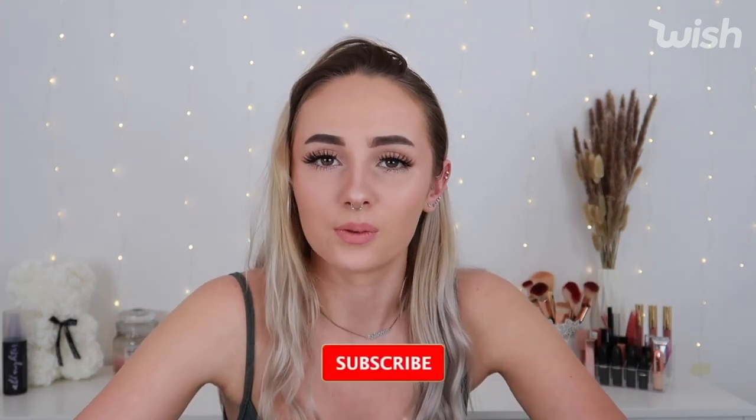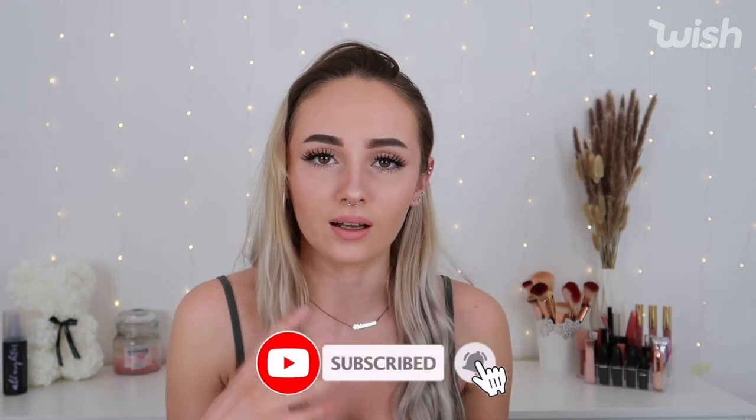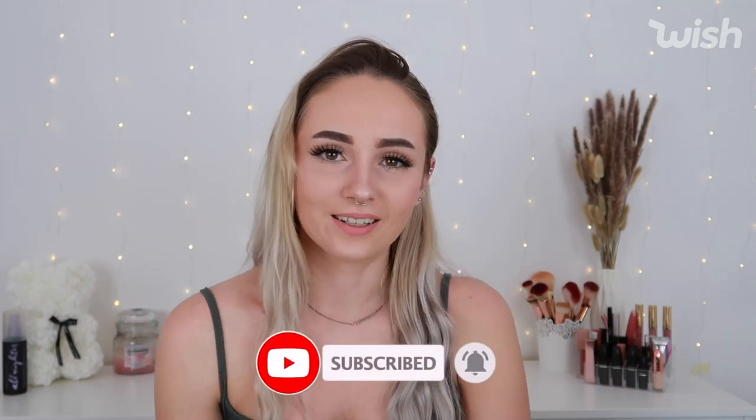That's the whole haul! Thank you so much to Wish for working with me on this video. Hopefully this inspires you to live a more sustainable life and start incorporating eco-friendly things. If you enjoyed the video, please like and subscribe, let me know your favourite product in the comments, or share any sustainable product ideas you have. Hopefully I'll see you in my next video!